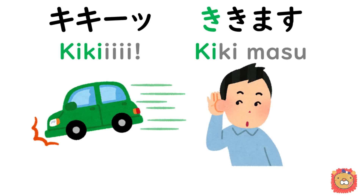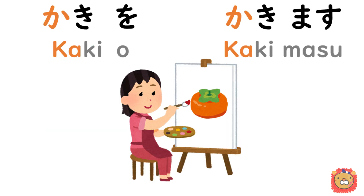Here is a quick review: 聞き, 聞きます; 書きを書きます. Are you with me?